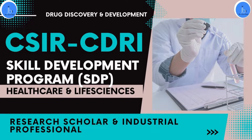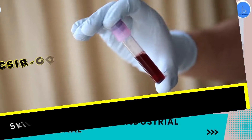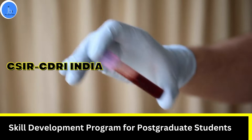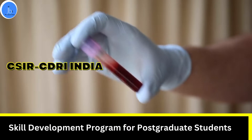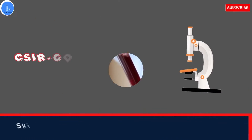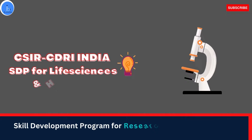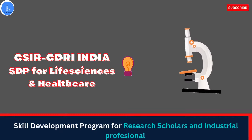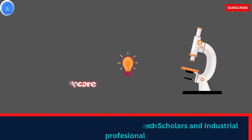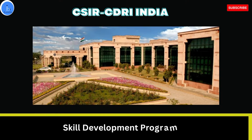Hey everyone, this is Dr. Jyoti Bala. Welcome to my YouTube channel. In continuation to my previous videos about skill development programs especially for postgraduate biotech and life science students, we will be discussing the CSIR-CDRI skill development program specifically for young researchers and industrial sponsored personnel. If you are a PhD student or an industrial professional wanting to get trained in the drug discovery and designing sector, let's see how you can apply.